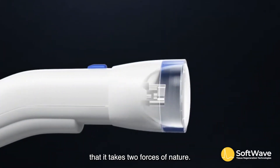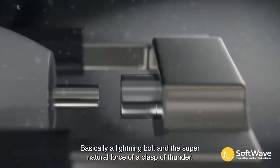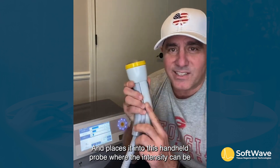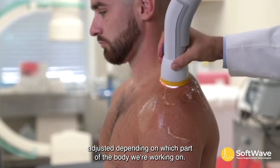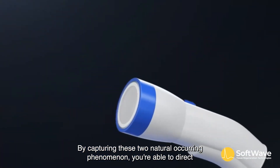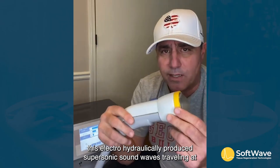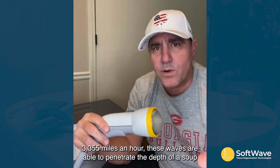The most interesting part is that it takes two forces of nature — basically a lightning bolt and the supernatural force of a clap of thunder — and places them into a handheld probe where the intensity can be adjusted depending on which part of the body we're working on. By capturing these two naturally occurring phenomena, you're able to direct electro-hydraulically produced supersonic sound waves traveling at three thousand three hundred and fifty-five miles an hour.